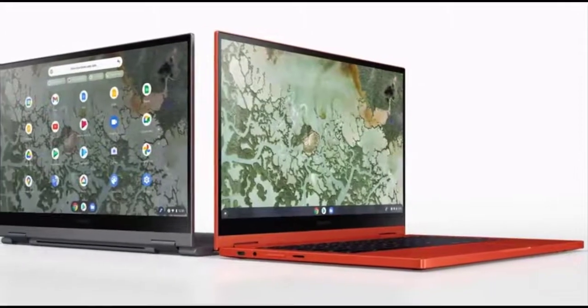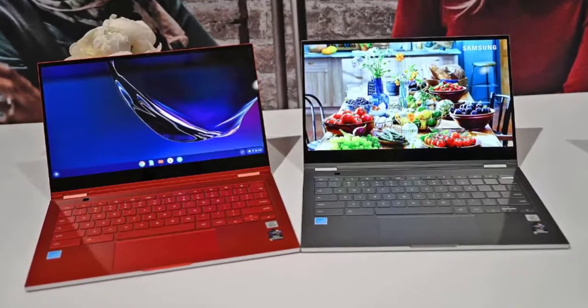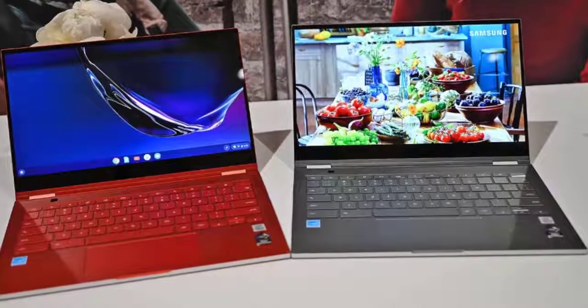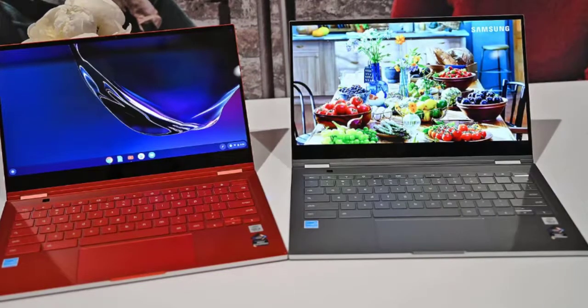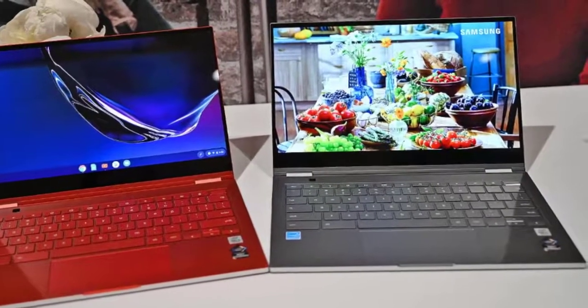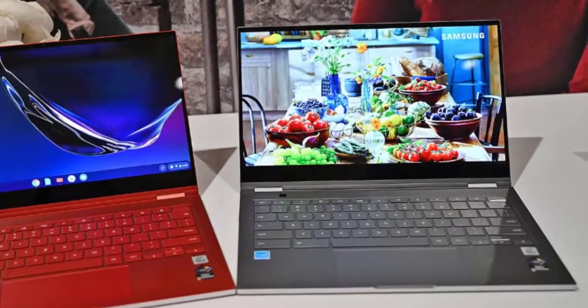The keyboard feels much the same as it did last year — extremely comfortable to type on. Spacing is on point, and while the travel isn't too deep, bottoming out doesn't feel too terrible. The Samsung Galaxy Chromebook 2 is still a two-in-one, which means it can flip into a tablet when you need it, making it a much more compelling media consumption device. Unfortunately, Samsung isn't including a pen with the Galaxy Chromebook 2, though you will be able to buy it separately.